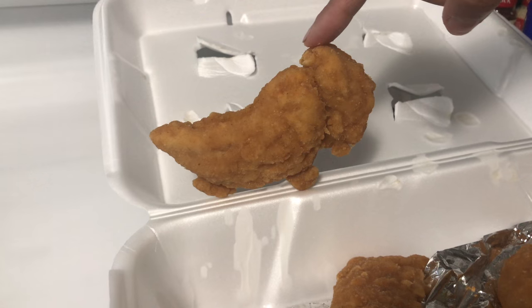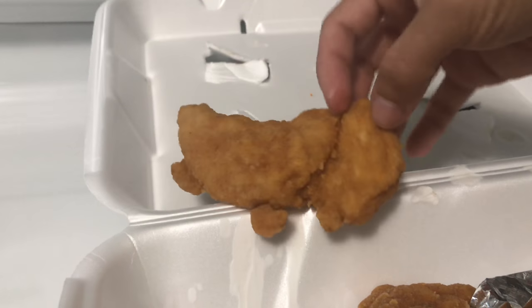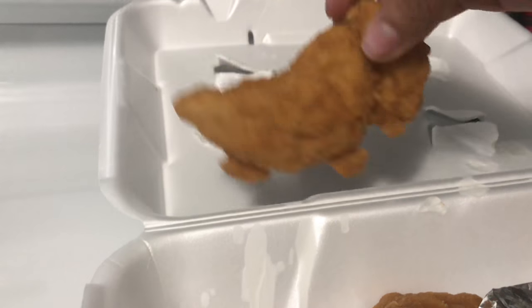Look at this guy — he reminds me of a dinosaur. Whoops, and then he goes extinct again. Bye bye!